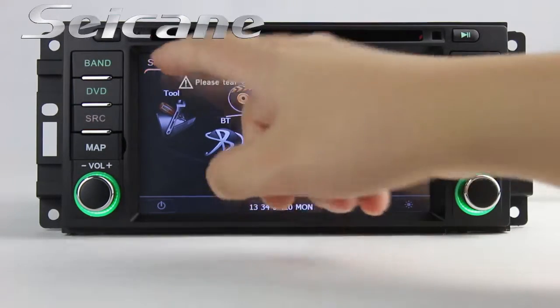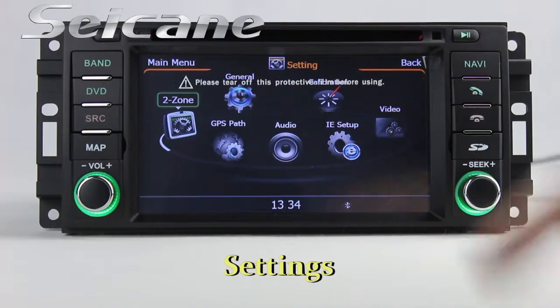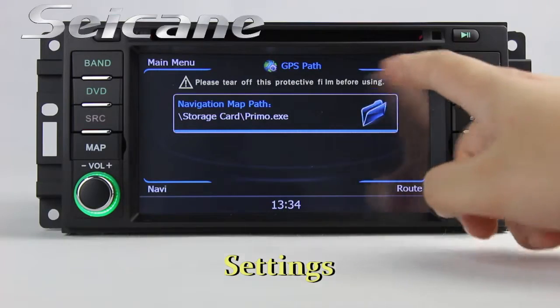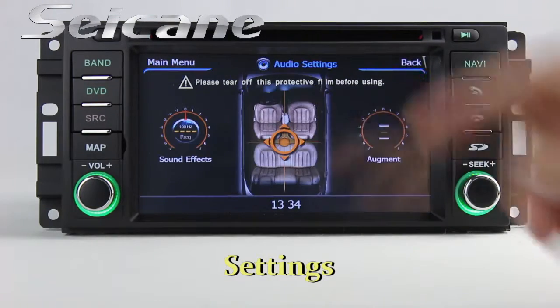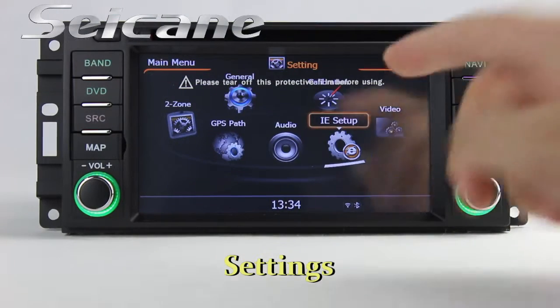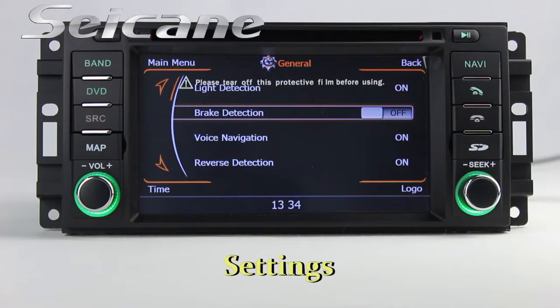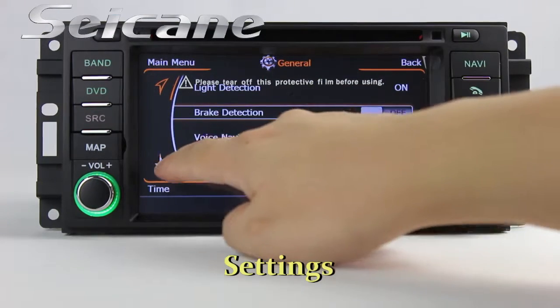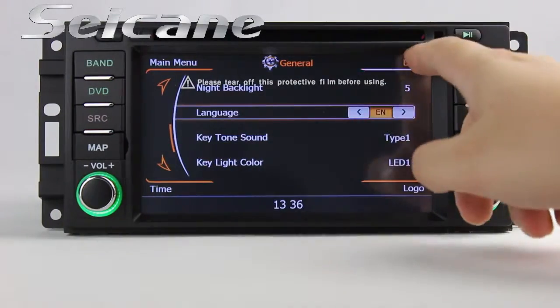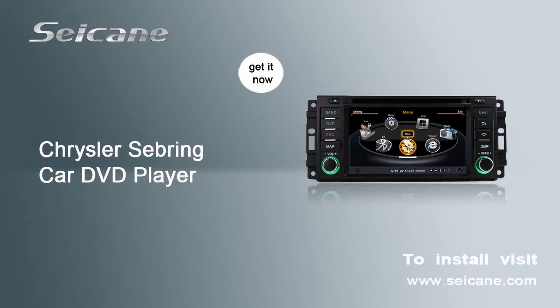Now we come to the settings interface. You can set options of the GPS system.